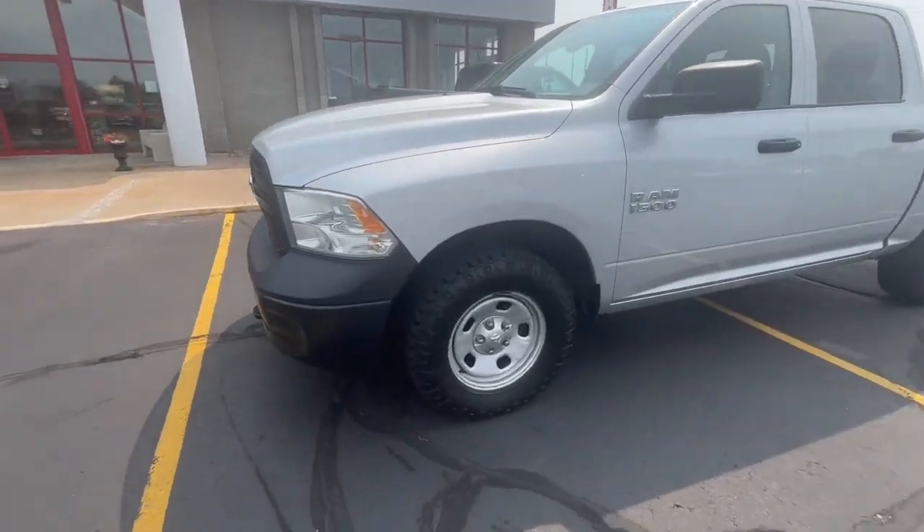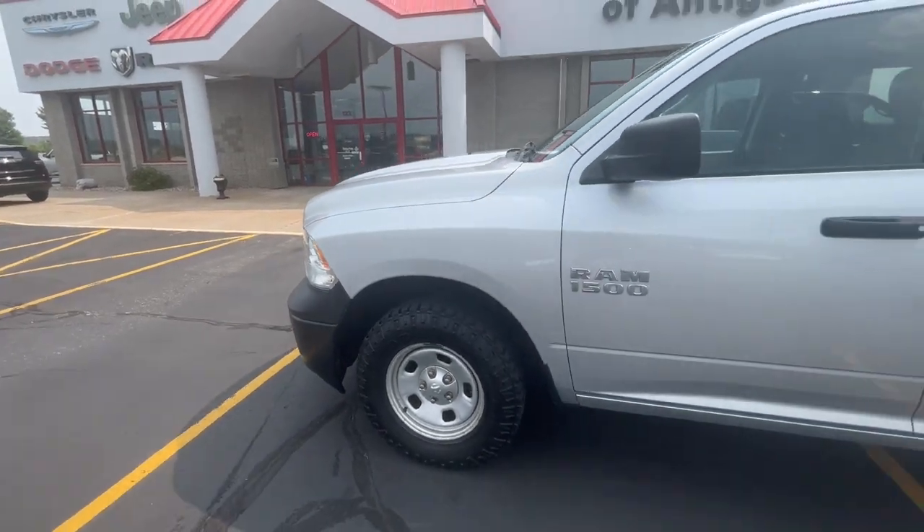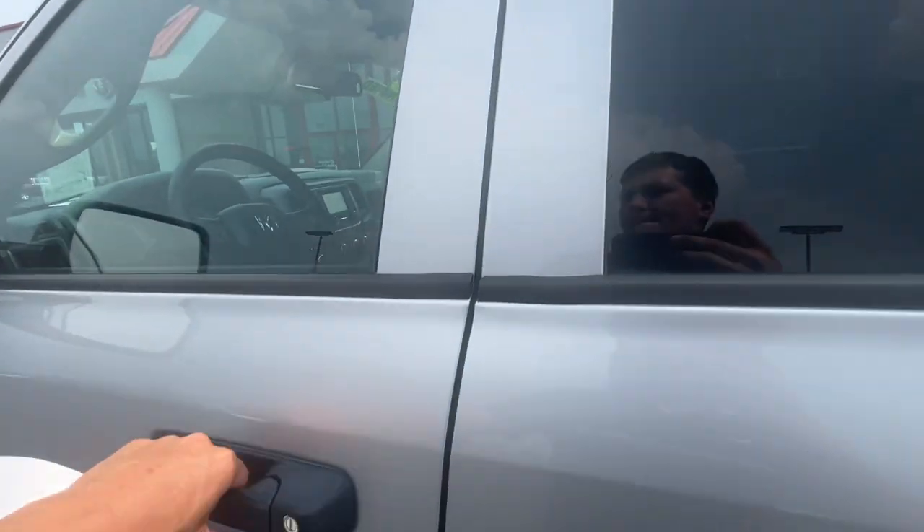Picture yourself in the 2016 Ram 1500. This vehicle is an outstanding buy with fewer than 90,000 miles on the odometer.